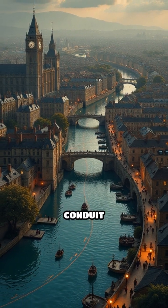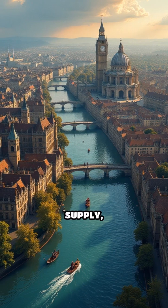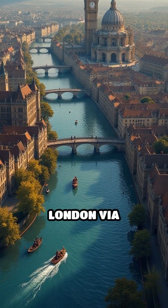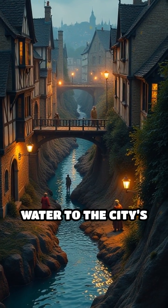Number 4: London's Great Conduit, constructed 1245. A pioneering public water supply, it transported spring water over 2 miles into the heart of medieval London via underground lead pipes, offering cleaner water to the city's population.